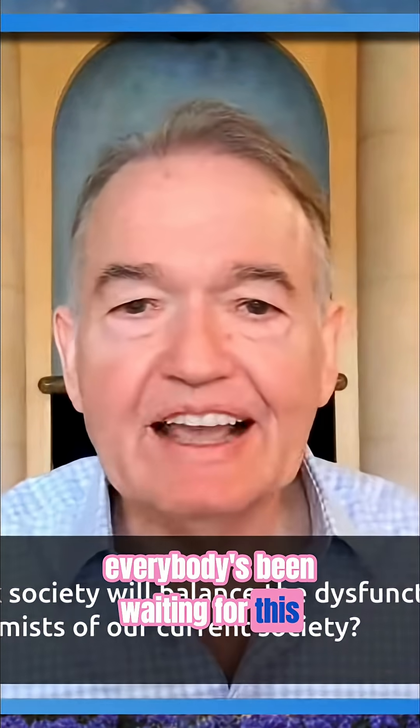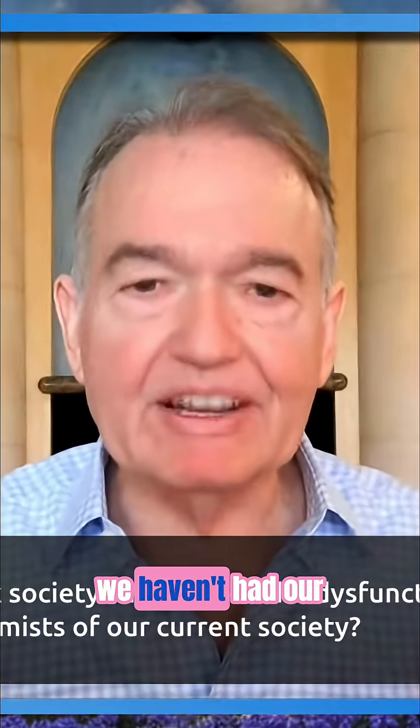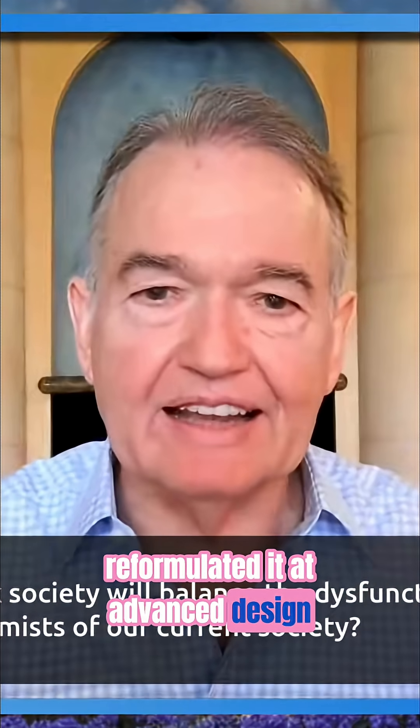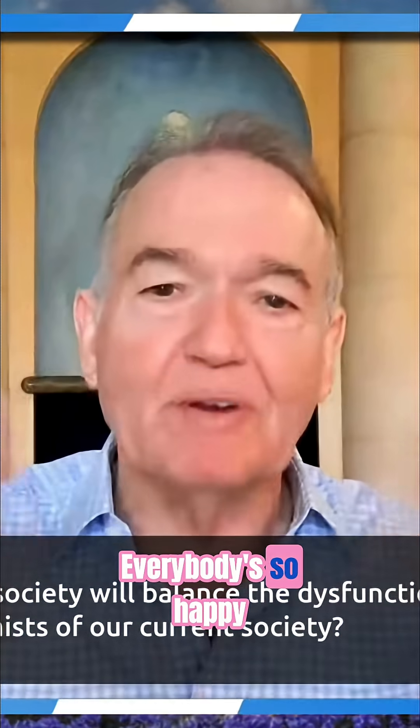Listen, everybody's been waiting for this. It's been like three months or something since we haven't had our lithium orotate, and we reformulated it at Advanced Design — it's even better than before. We're now delivering it again. Everybody's so happy.